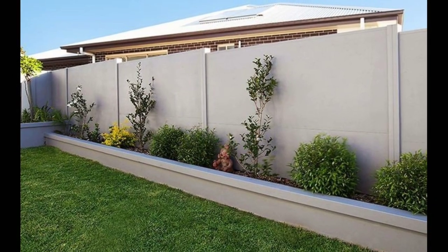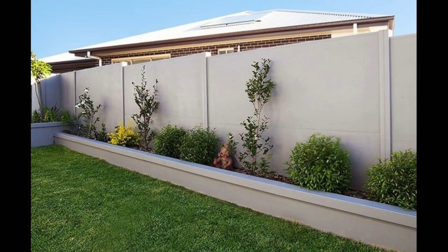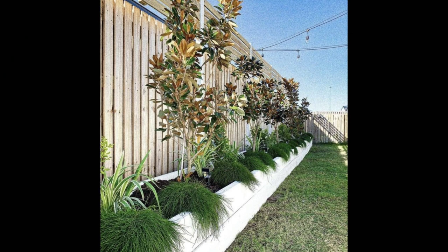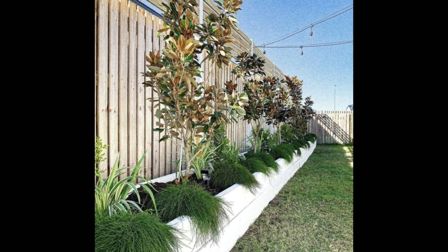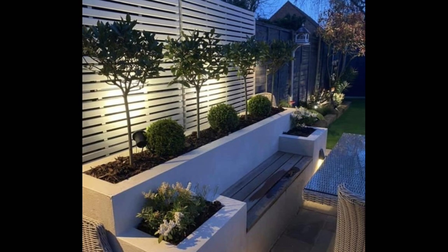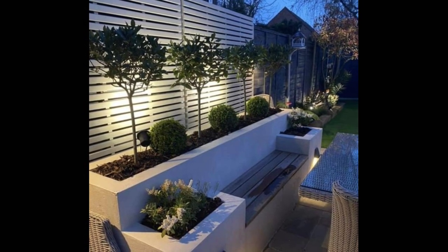Pop up a potting bench. Turn your garden fencing into the backdrop for a potting station. Instead of your garden ending with just a solid fence, break it up a bit by setting up a potting bench and workstation to enjoy all summer long. Fixing up a couple of shelves will give you space to display potted plants and garden accessories.